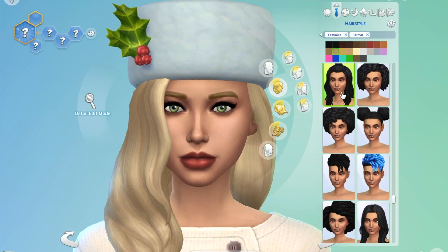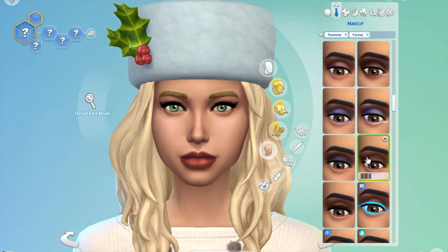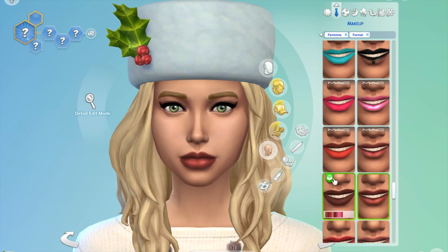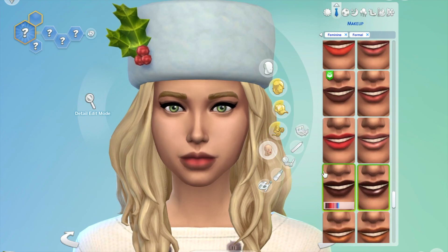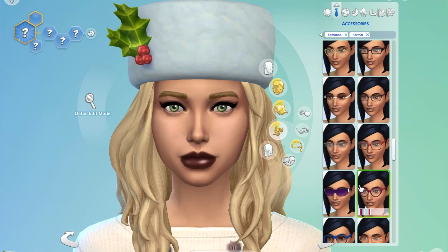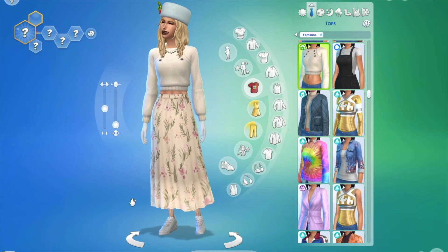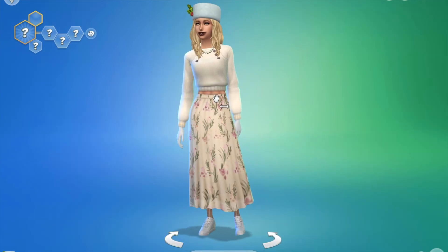I used this white winter hair — I had no idea why I just wanted to use it for one of the looks, and since this was the only white outfit it made sense here. I went for some darkish makeup and accessories, including some pearls, and that's the second look done.